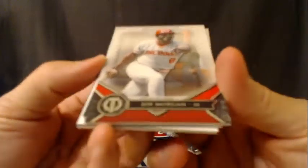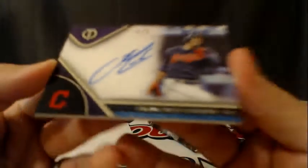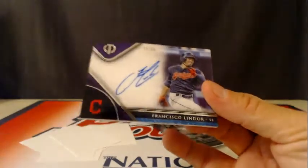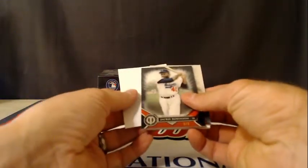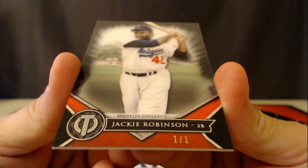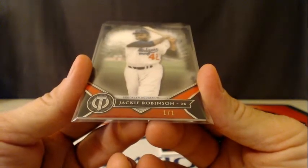Joe Morgan, Joe Morgan. Billy Williams and the autograph for the Indians is Francisco Lindor, numbered 30 of 50. Francisco Lindor for the Indians. Oh — that's a 1 of 1! Jackie Robinson for the Dodgers, 1 of 1 — how about that! Sweet, going to the Dodgers. That's a nice card. Just a base, but still pretty cool.